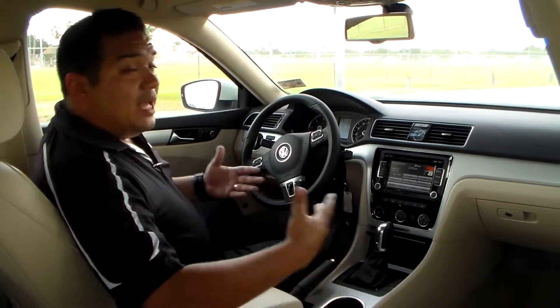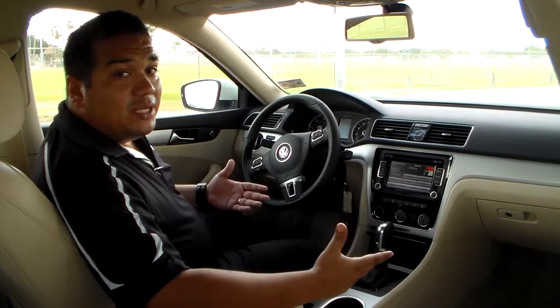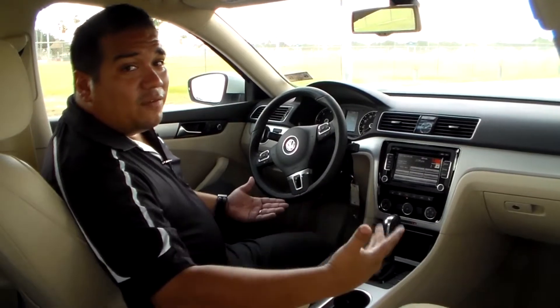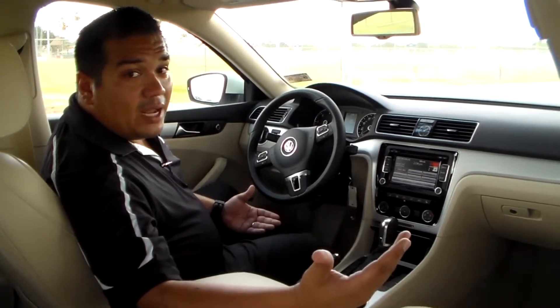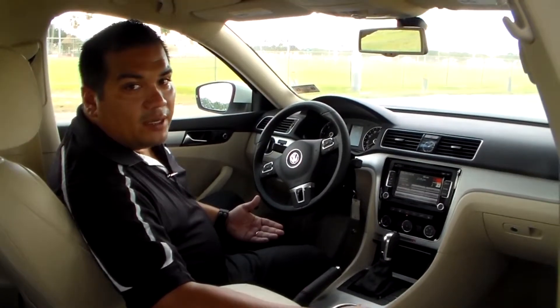Now that wraps it up about our 2013 Passat TDI SE. The next step would be for you to come on down to our dealership and take it for a test drive. Don't forget to ask for Rene Gomez and we can finish up that test drive. Thank you guys.